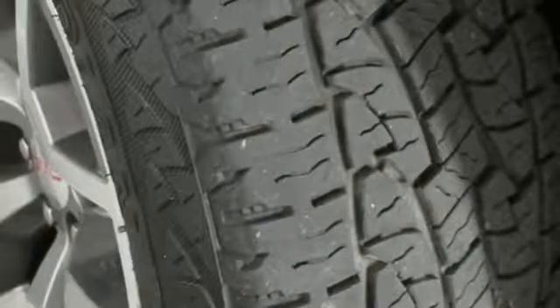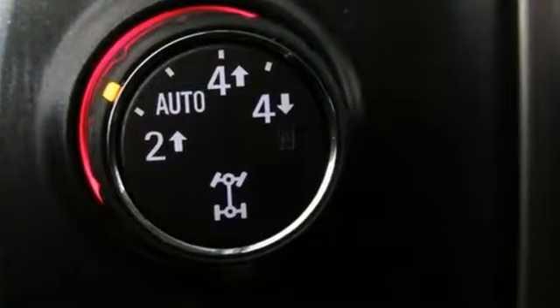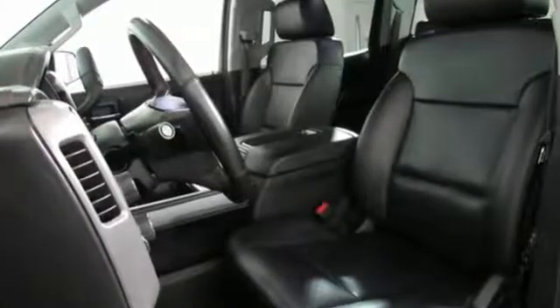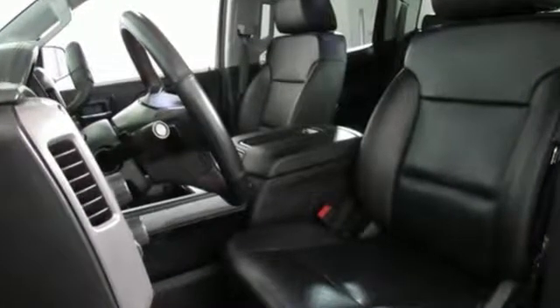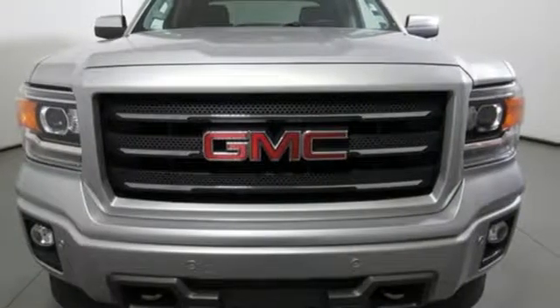Trailer hitch receiver, shocks, auto dimming rear view mirror, and power heated mirrors. Smart capabilities. Strong performance. GMC. See what it can do when you take it for a test drive.